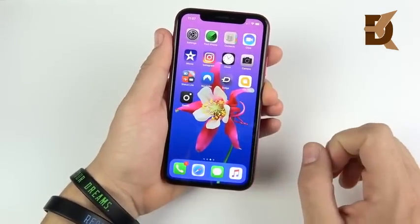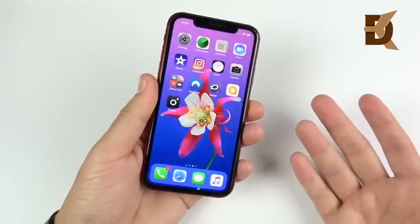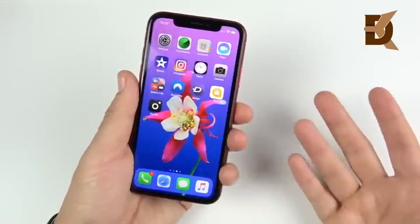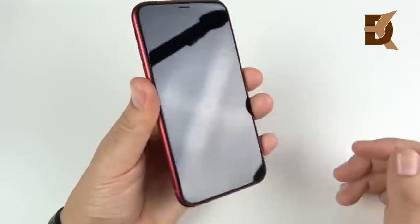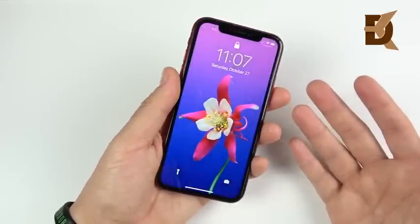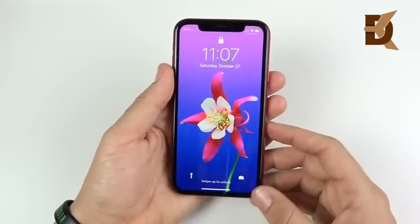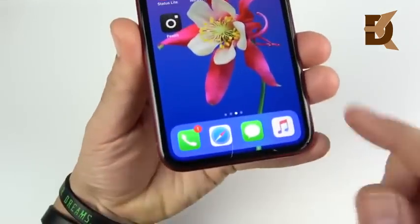This has a similar scratch resistance to a lot of competing phones like the Galaxy S9, and it has an oleophobic coating so fingerprints won't start to appear too smudgy until you've had the phone for quite a while and it wears off. You might want to throw a fingerprint-resistant screen protector on there.